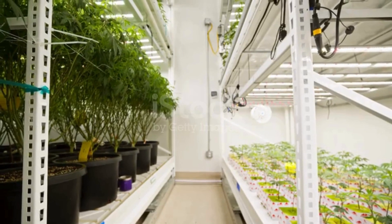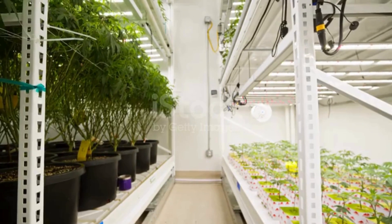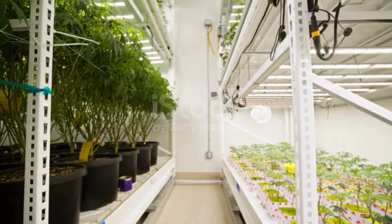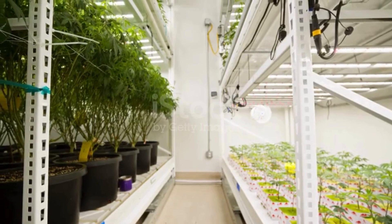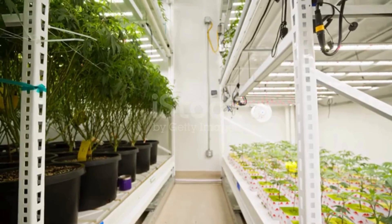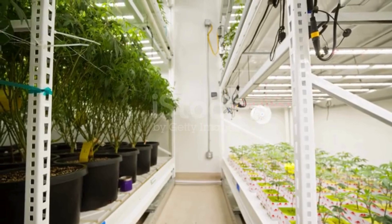Traditional farming methods have been the backbone of agriculture for centuries, but they're facing some serious challenges. For one, arable land is scarce, and with the global population projected to reach 9.7 billion by 2050, we need to find ways to feed everyone without sacrificing our planet's resources. Conventional farming also relies heavily on chemical pesticides, which not only harm the environment but also put our health at risk.